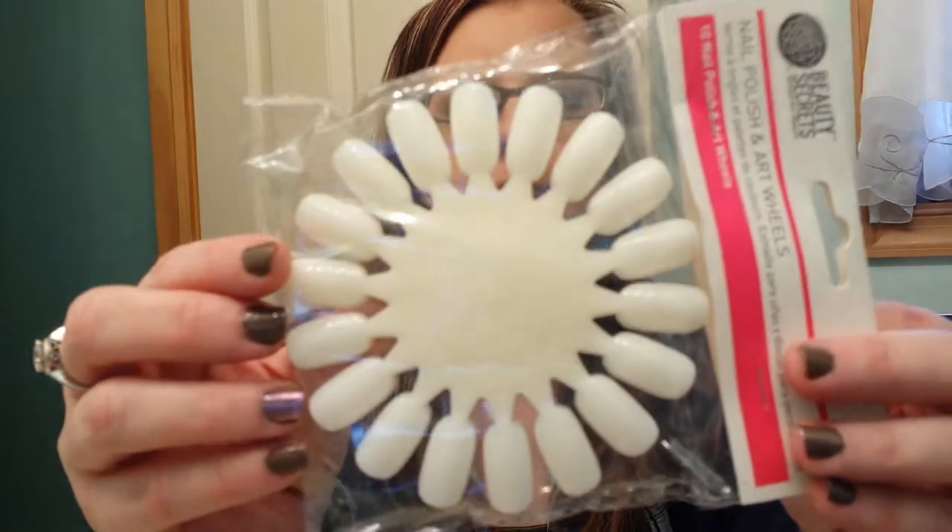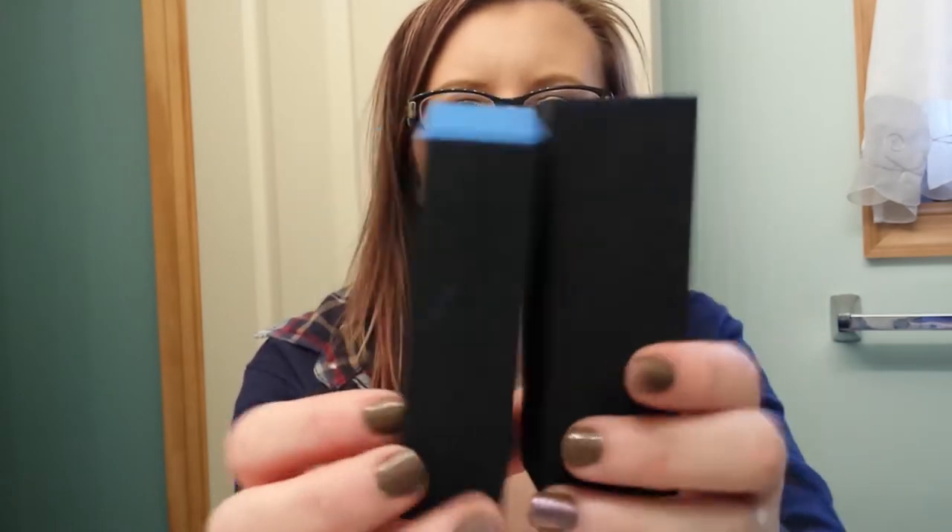Then I got a new pack of my nail wheels for sampling colors. I also got two of the nail buffing blocks, the blue ones — they were $1.00 each.